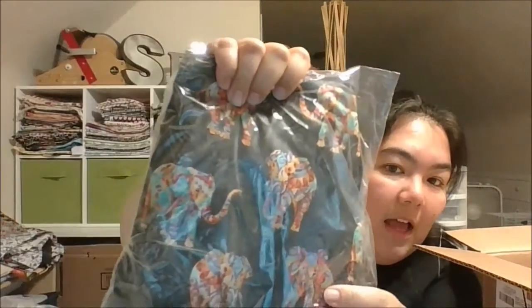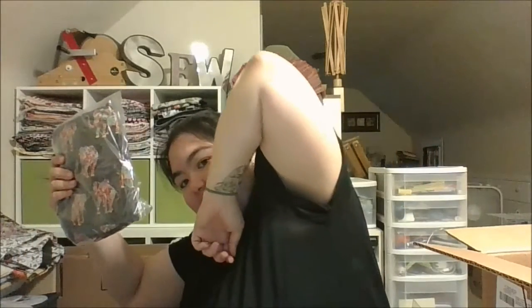I also got this tribal elephant one. I kind of love elephants — I actually got a tattoo of one. You might not be able to see that very nicely on camera.